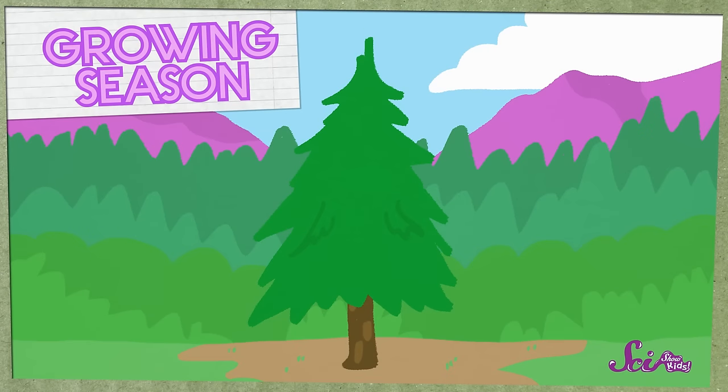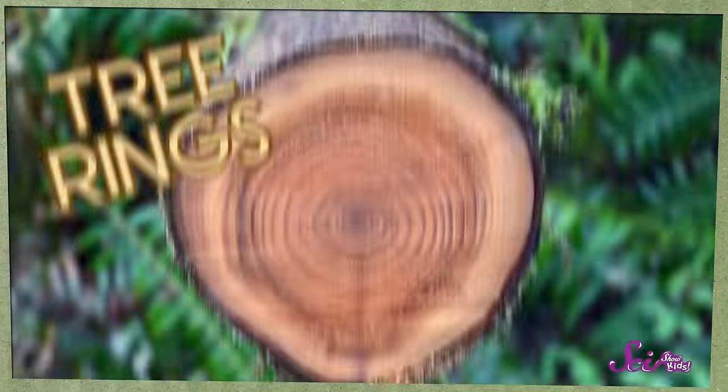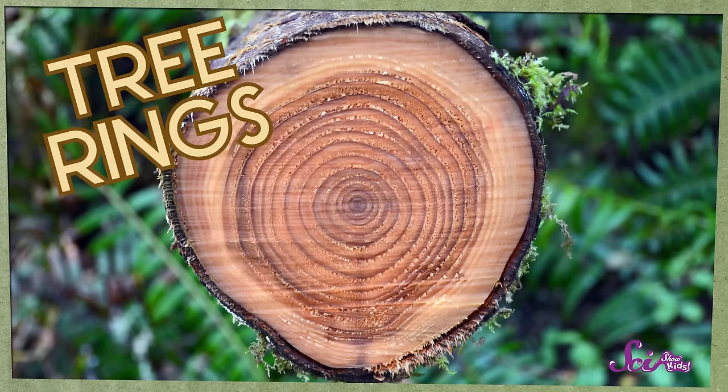During a tree's growing season — that's spring and summer — the tree will get taller and wider, and add another layer of wood around its middle. Those layers are the rings. Some trees live in warmer places where they can grow all year long, so they don't have rings. But this one sure does. They're kind of like a secret code.